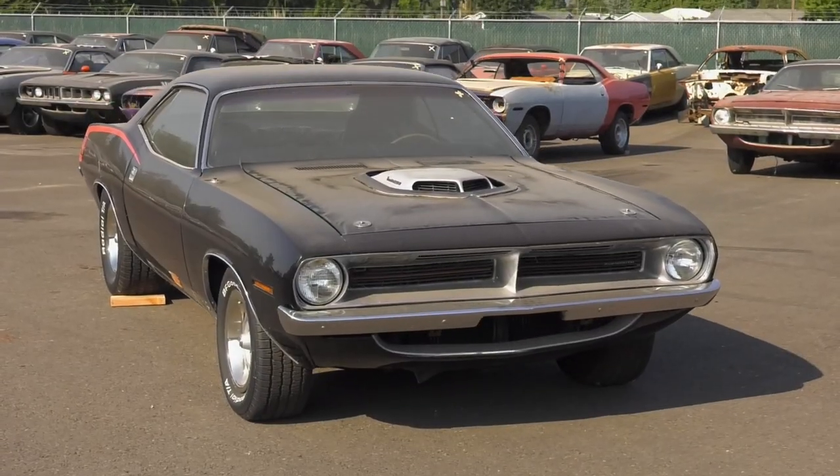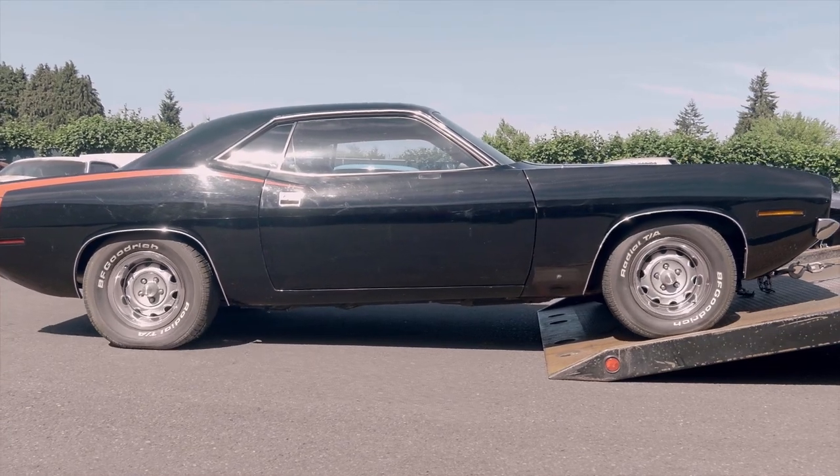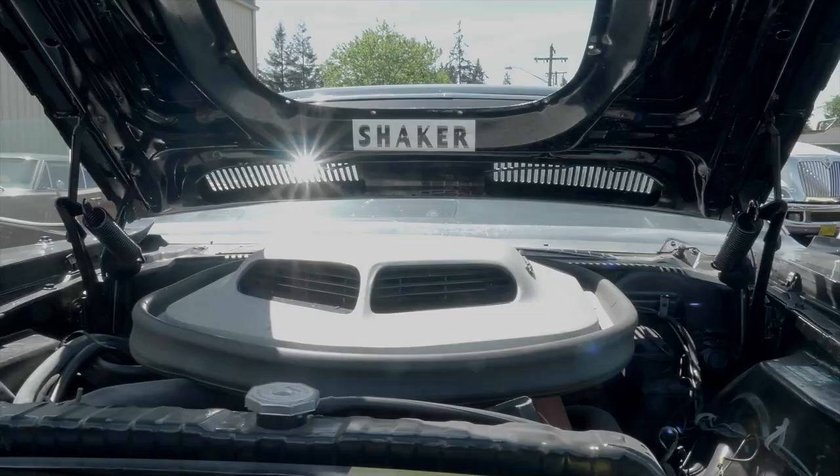Alyssa and I are getting ready to do an inspection on this 1970 Cuda 446-barrel four-speed car — Bill Goldberg's personal car that he sent us a couple of years ago. Of the 70 Cuda 446-barrel four-speed cars, only 11 were built. If it were an automatic, 853 were built. Mark acknowledges he throws out trivia questions during filming with no preparation for Alyssa, and she loves the challenge even without time to look up the fender tag or build sheet.